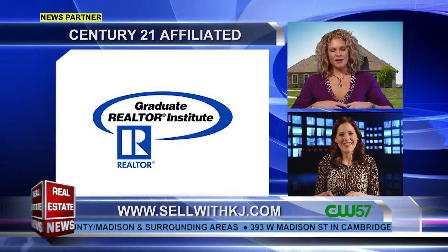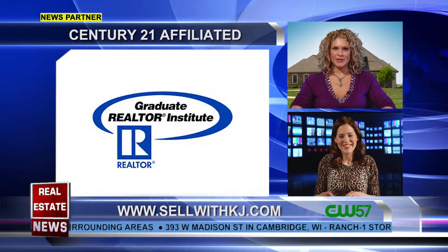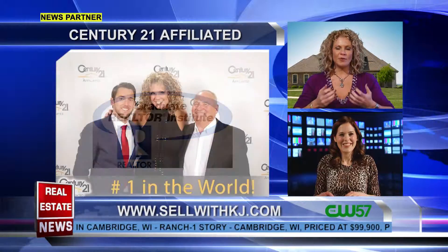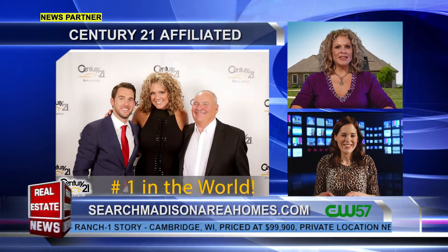I do all of the things that you expect a realtor to do — place your property on the MLS, put up a for-sale sign, text riders, open houses, all that good stuff.